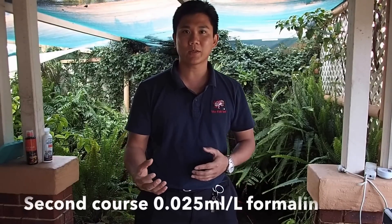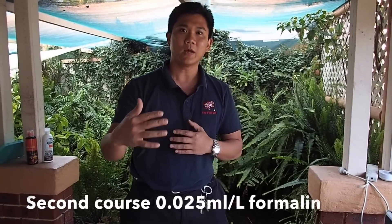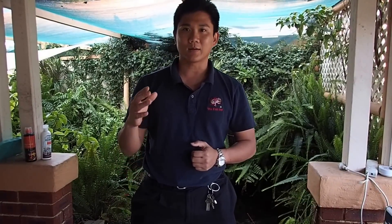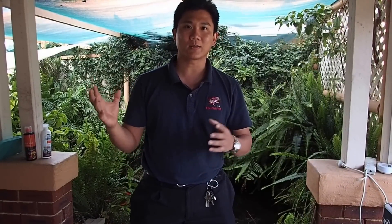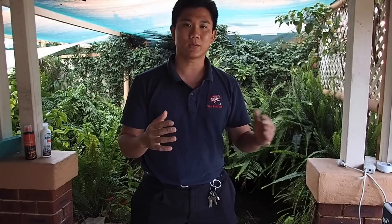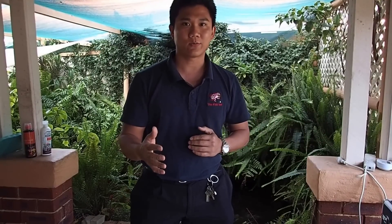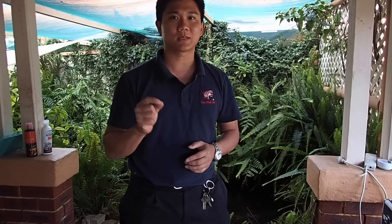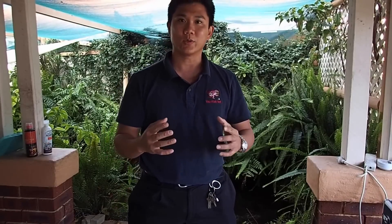We're going to do a formalin treatment, because you can't give them too much exposure to formalin repeatedly. I'm suspecting that the drug the owner had used had formalin in it. That's why we will start with Praziquantel, then add formalin, and then two weeks after that we'll do another Praziquantel treatment, which is a targeted approach towards gill fluke.